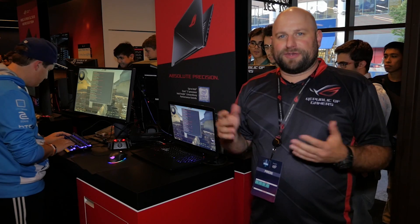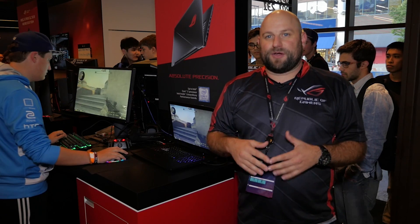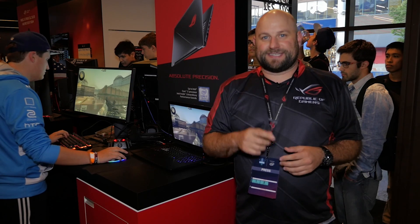Overall, it's a great portable gaming system with features that FPS players are really going to appreciate. Thanks for watching. If you enjoyed this video, go ahead and subscribe. If you have any questions about this laptop, ask them in the comments section below. We'll see you next time.